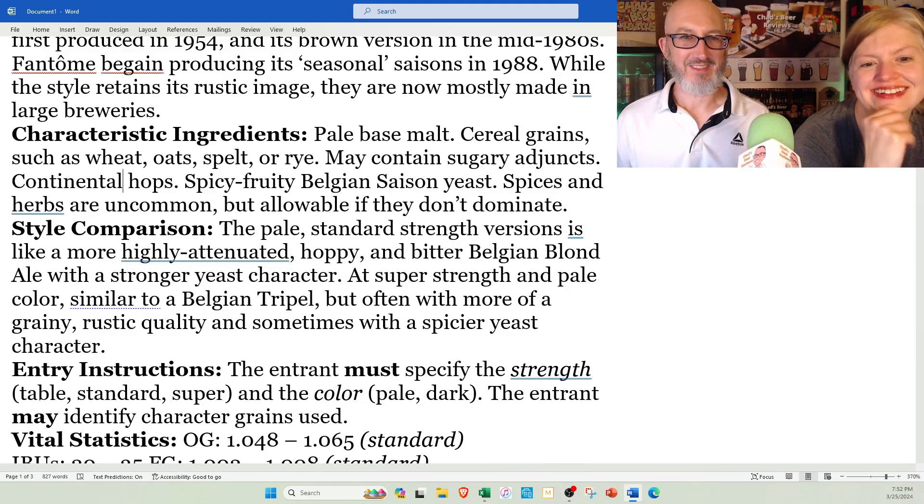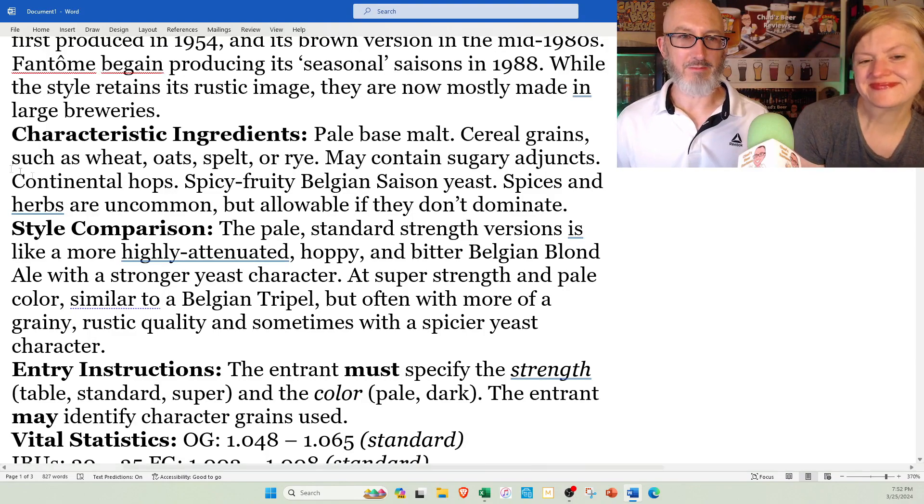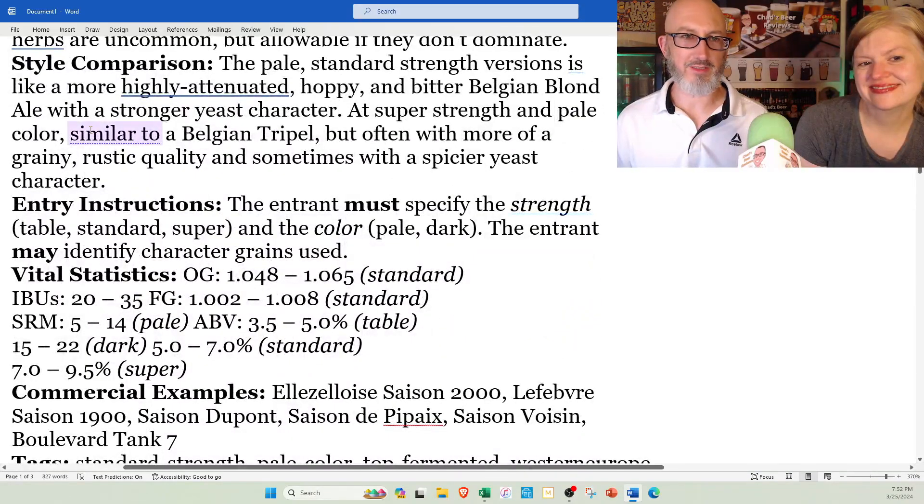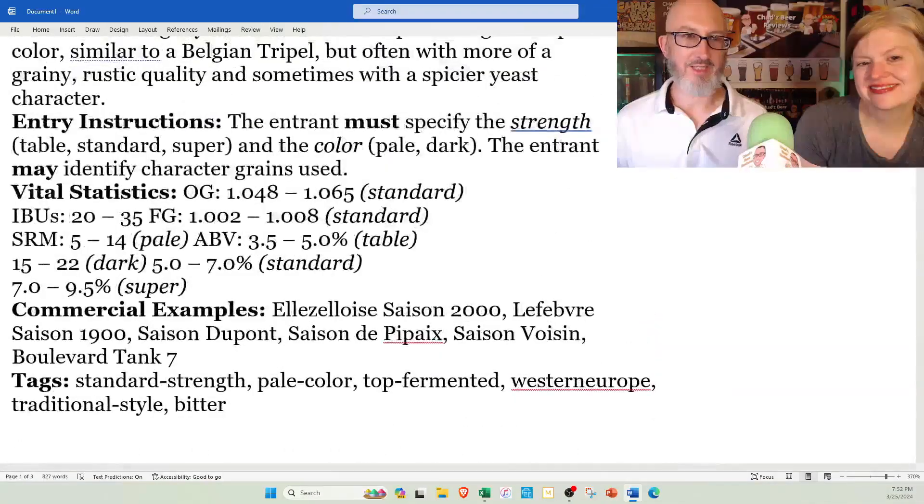It's similar to the Belgian blonde, but much drier and way less fruity — it's more spicy than fruity. And look at all these subcategories they have: pale, dark, super, standard, table. So it's really a broad style with a lot of variation built in.